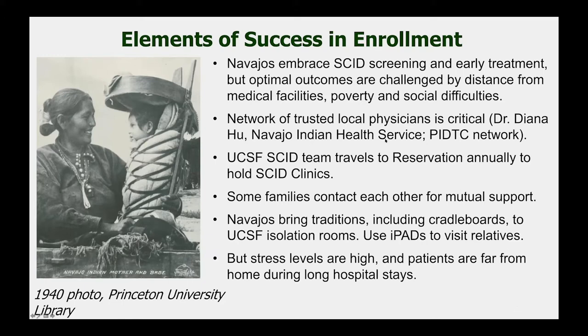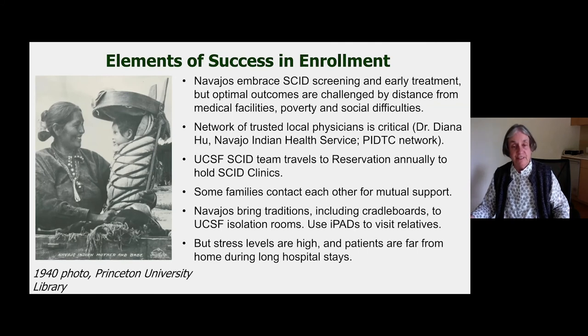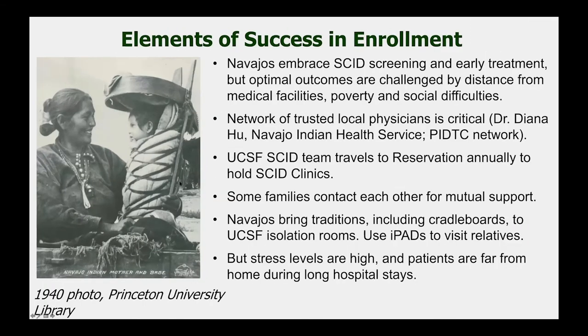Some of our patients come from houses with dirt floors and no indoor plumbing. Fortunately, we have a trusted and experienced local physician, Dr. Diana Hu in Tuba City, who helps us follow these patients. We have sent a team to the reservation annually to hold SCID clinics, though this year we had to hold a Zoom SCID clinic due to the pandemic. Our Navajo patients bring their traditions with them, and many arrive with a cradleboard, which must be fully disinfected and the bedding sterilized before it can come into the transplant room.